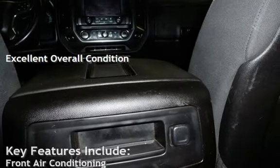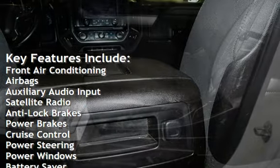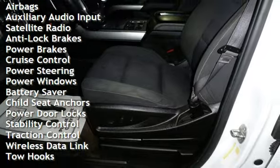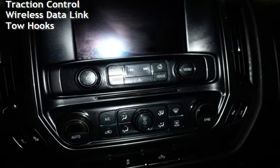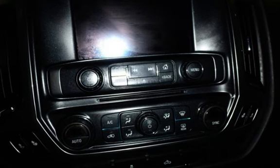Key features include front air conditioning, airbags, auxiliary audio input, satellite radio, anti-lock brakes, power brakes, cruise control, power steering, power windows, battery saver, child seat anchors, power door locks, stability control, traction control, wireless data link, and tow hooks.